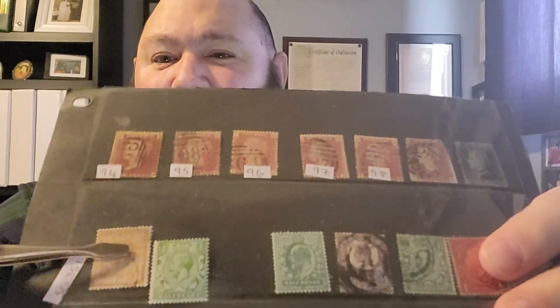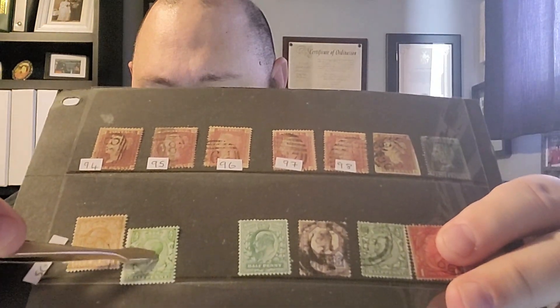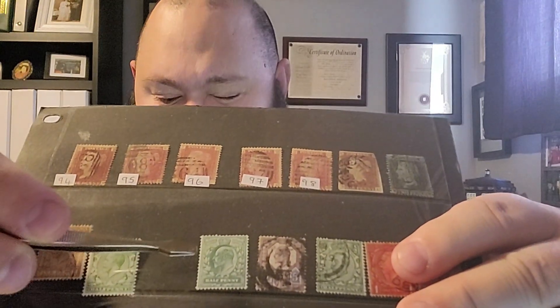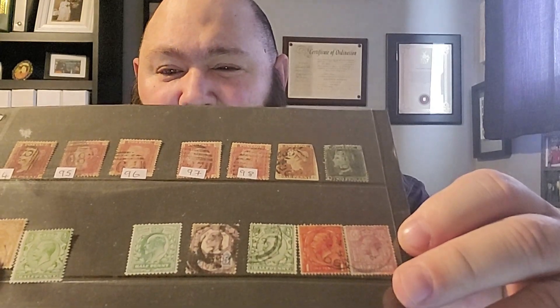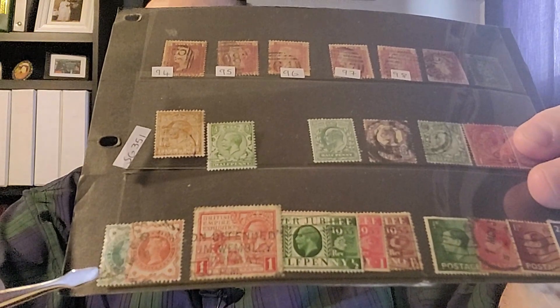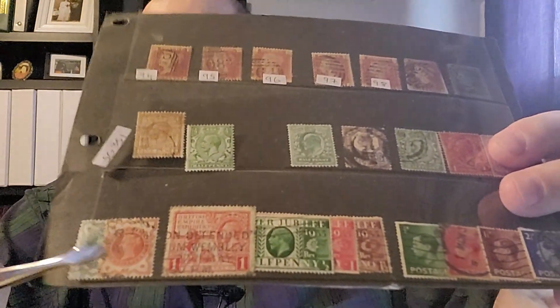You'll also notice two King George the Fifth stamps, followed by two Edward the Seventh stamps, and then another three of George the Fifth. And then two Queen Victoria stamps.